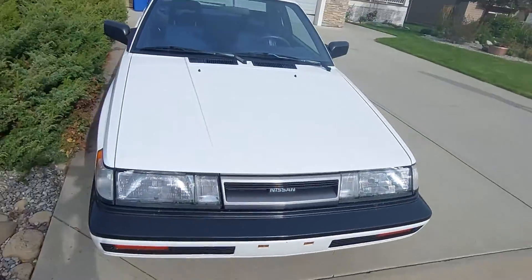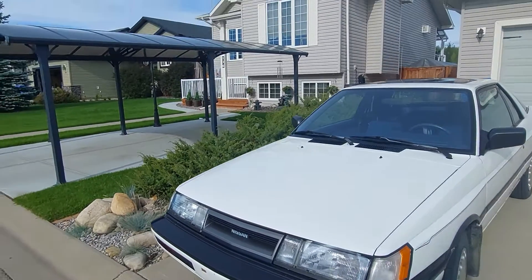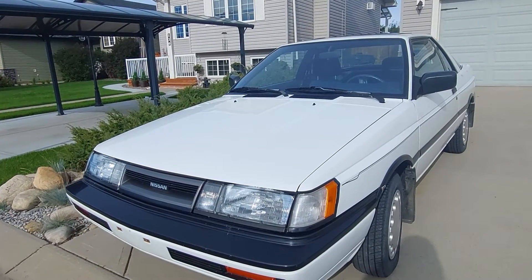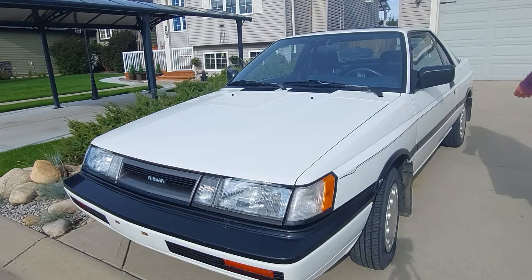I'll show you guys under the hood of this one as well, because it's not much to look at, but it's just so neat to see. And you never know — somebody might absolutely fall in love with this video, because I know I'm falling in love with this car.